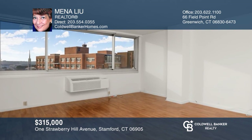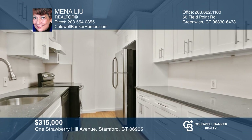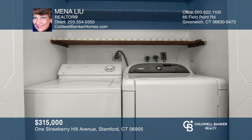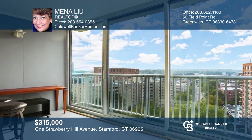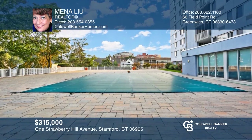This desirable apartment features two bright bedrooms, two baths, and an updated modern kitchen with laundry. Amenities include a 24-7 doorman, in-ground pool, and much more. All at a super location in Stamford. The high-rise has been recently totally renovated. Owner will pay all special assessment at closing. Take a tour today by calling Mena Lou.